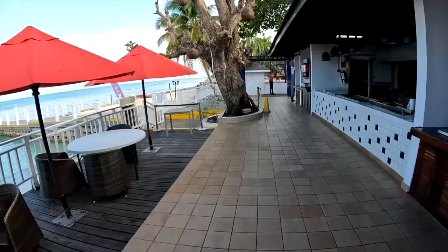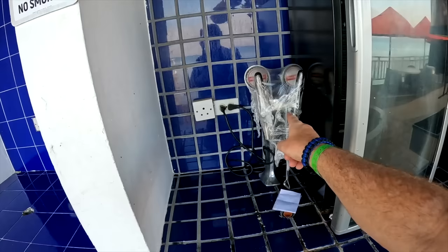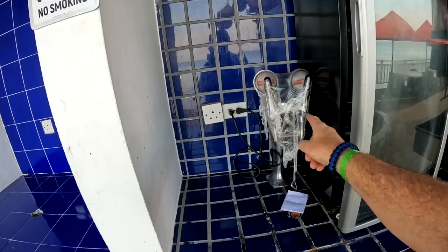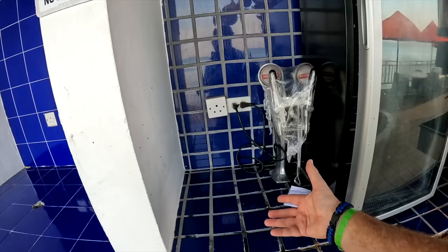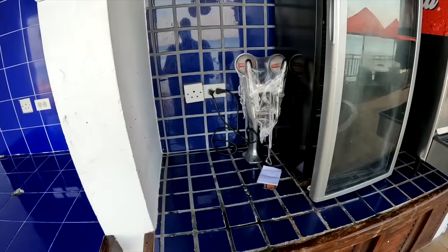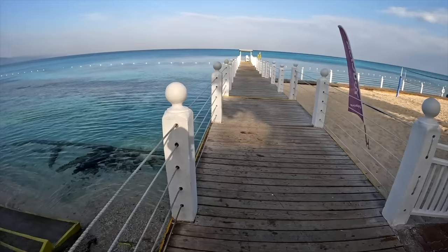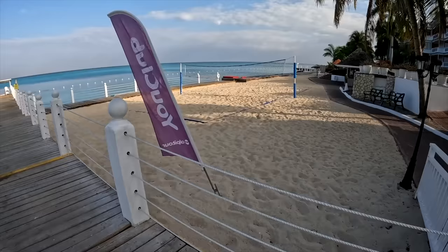There are all the cooking facilities. For the first three days they didn't have Red Stripe on draft, so you could get it in a can - which is actually good because if you ask for two they'll just give you two cans, and you can walk back to your chair on the beach and open the other one when you want. Nice long pier for taking pictures. This is the volleyball area and just behind here is a badminton court.